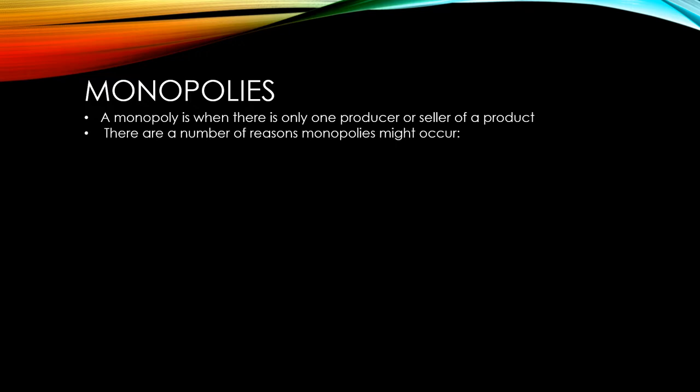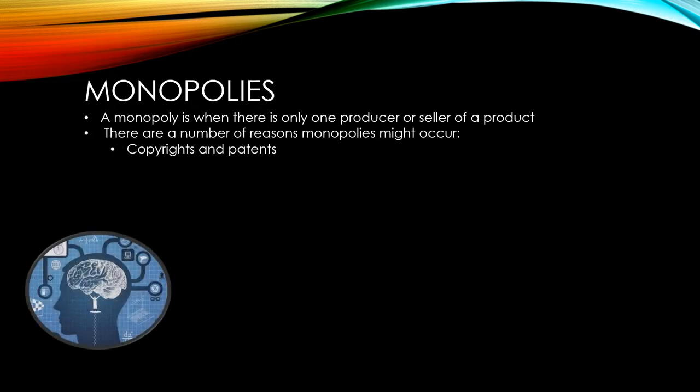A true monopoly is where there is only one producer or seller of a product. There are a number of reasons why this might occur. Intellectual property, which covers copyrights and patents, means that people who invent new products have the sole rights to sell them for a certain period of time.